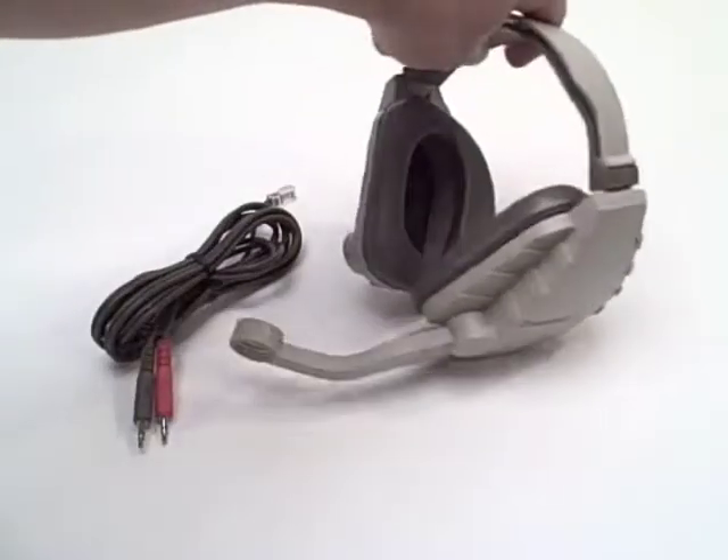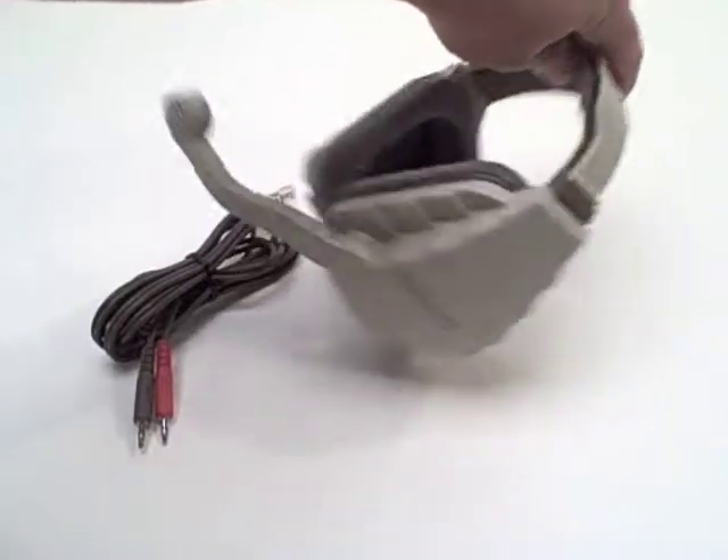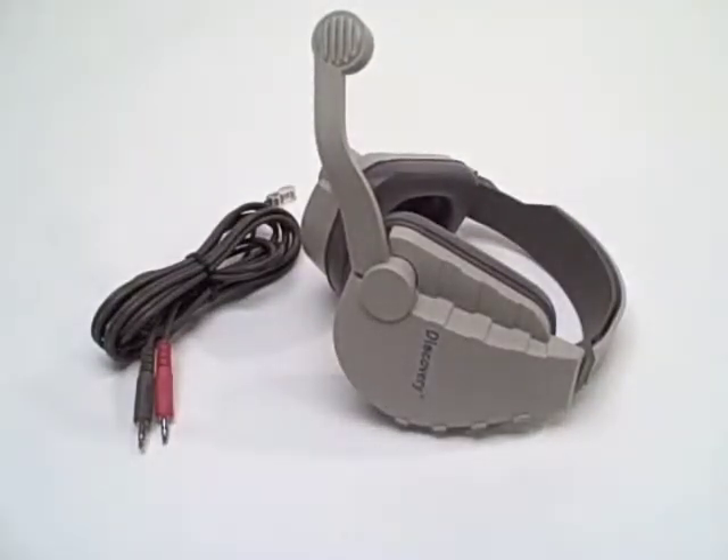For more information on the Discovery headset series from Caliphone, visit your authorized Caliphone reseller or caliphone.com.